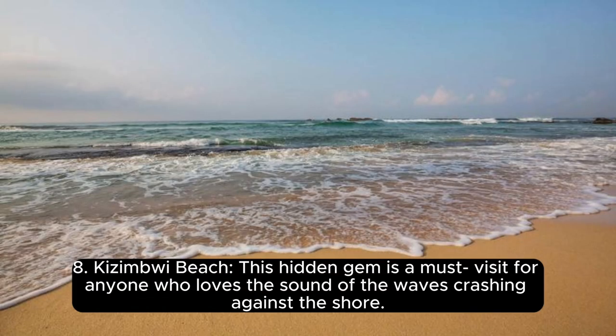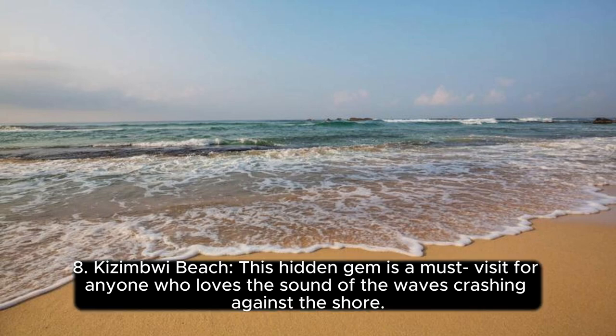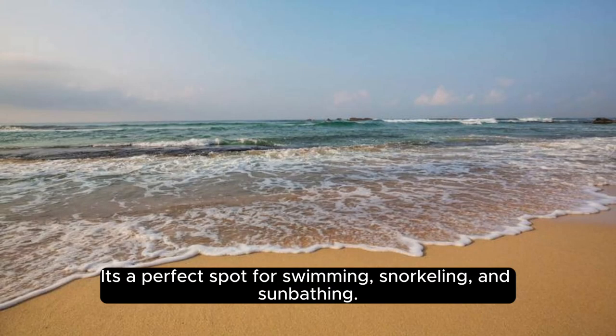Number 8, Kazimbi Beach. This hidden gem is a must-visit for anyone who loves the sound of the waves crashing against the shore. It's a perfect spot for swimming, snorkeling, and sunbathing.